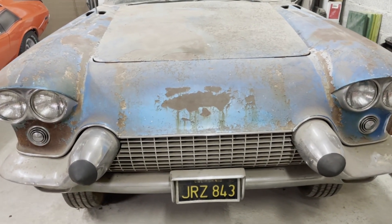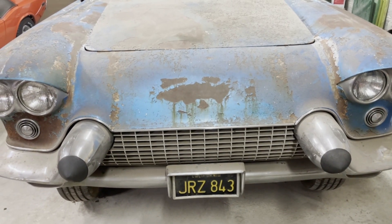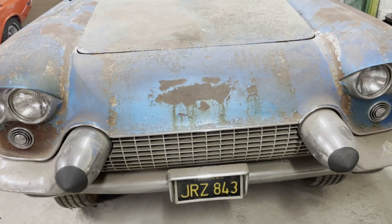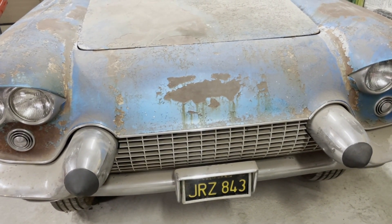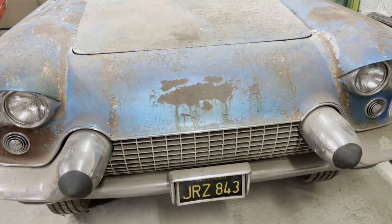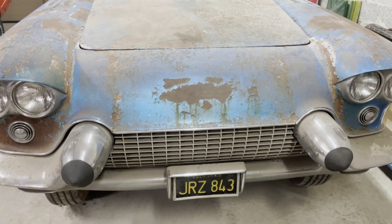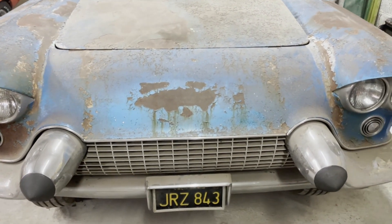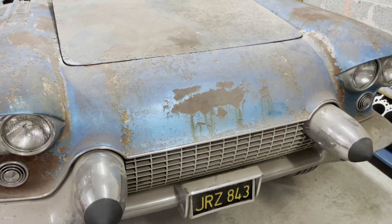Hi there and welcome to my video number two. In this video I will try to investigate a little bit deeper in the car and see if we can find out what happened to the car. I will try first to look at the most obvious things and then go a little bit deeper into the things.